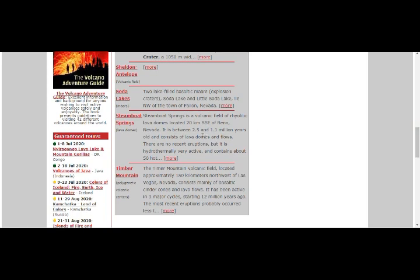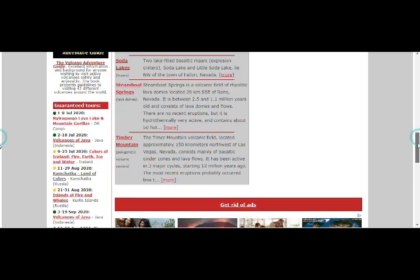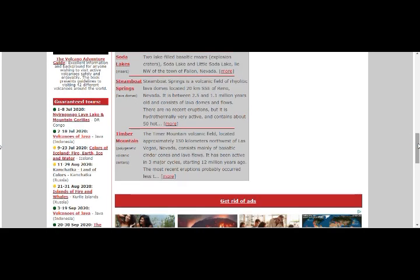Steamboat Springs is between 2.5 and 1.1 million years old, consisting of lava domes and flows. We know we had super eruptions in Yellowstone 2.1 million and 1.3 million years ago. Timber Mountain volcanic field is located about 150 kilometers northwest of Las Vegas, Nevada, consisting mainly of basaltic cinder cones and lava flows. It has been active in three major cycles starting 12 million years ago.